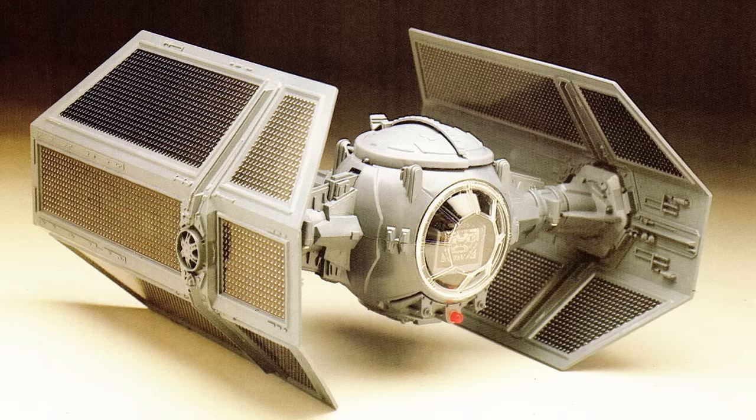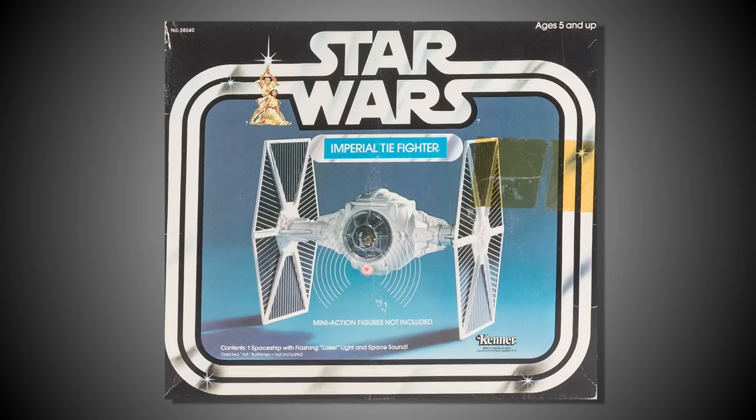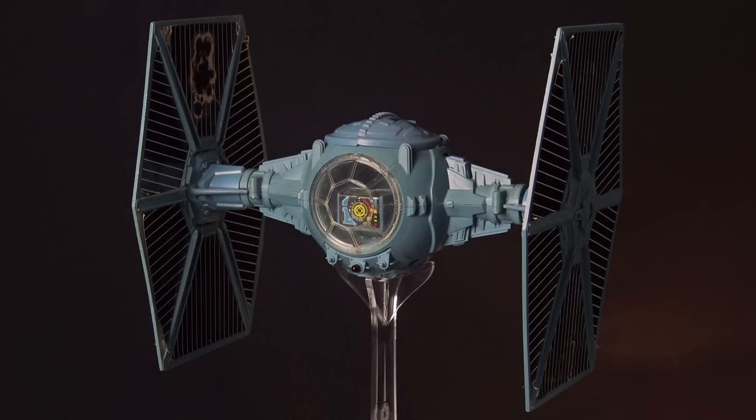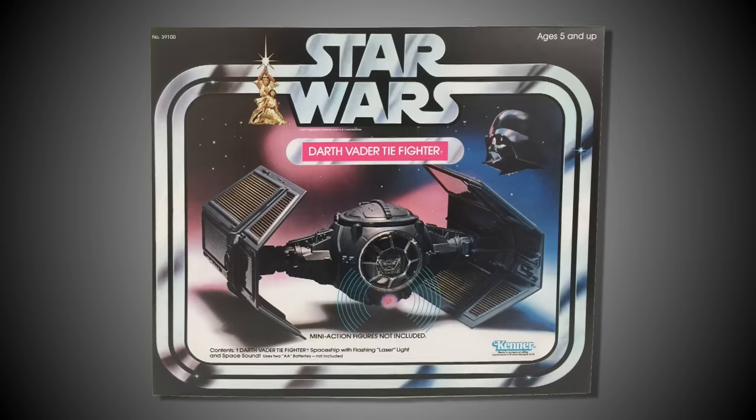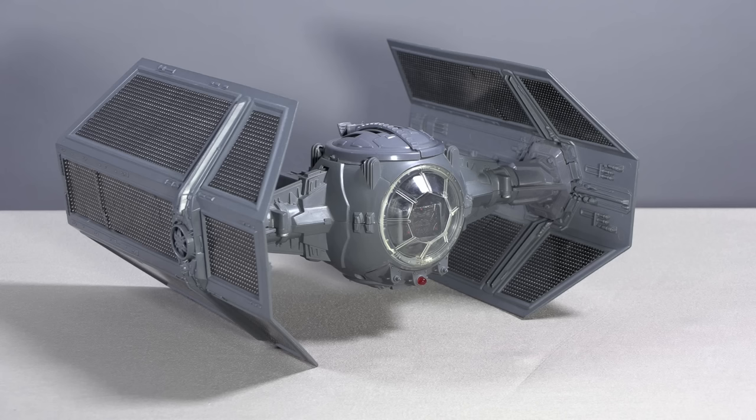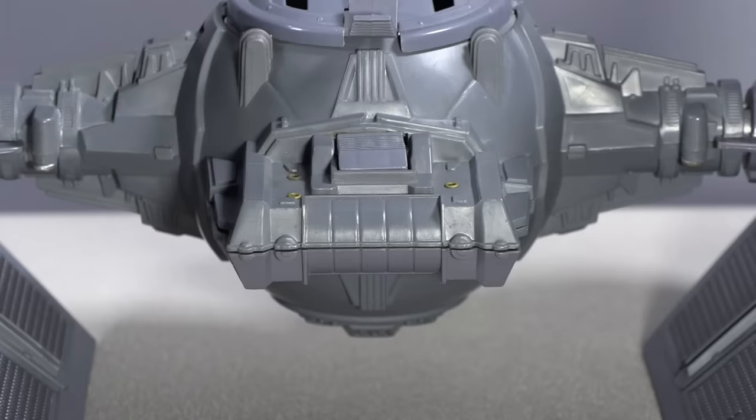Coming in at number 7 is Darth Vader's TIE Fighter. For the Star Wars toy line, Kenner offered several different TIE Fighters including the original white version, the battle-damage blue version, and the quite impressive TIE Interceptor, but the best of the bunch is Darth Vader's TIE Fighter. Since I don't own this toy, Michael French from Retro Blasting has very kindly filmed footage for us to enjoy.